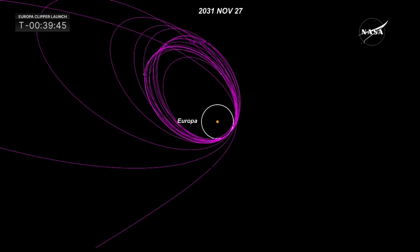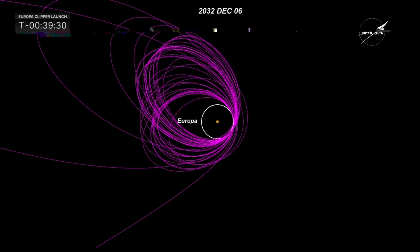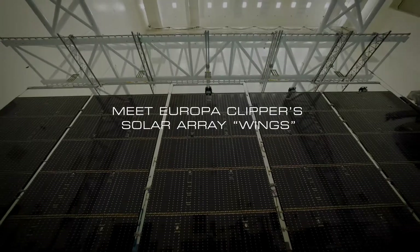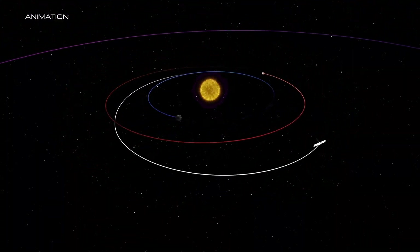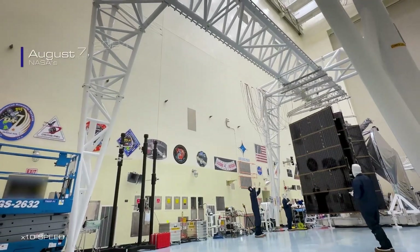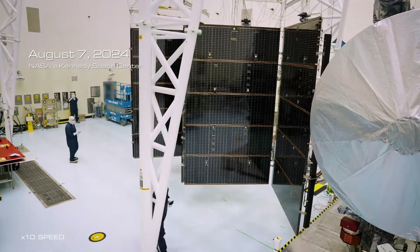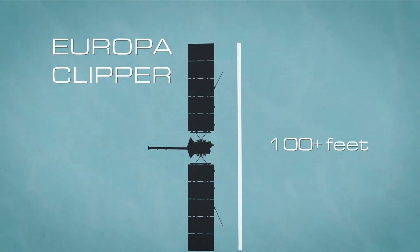Once we go that far away, there is a crucial requirement for power generation. Initially it was planned that Europa Clipper would be powered with multi-mission RTGs — radioisotope thermoelectric generators — but the mission team decided to go with solar panels. At such large distances from the sun, solar insolation falls drastically: just 4% of what we get in Earth's orbit will be available around Jupiter. That requires huge solar panels for generating the required power.